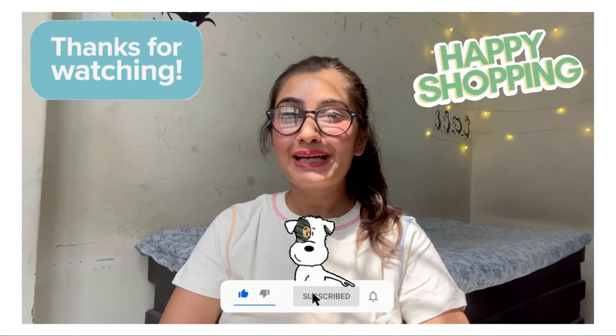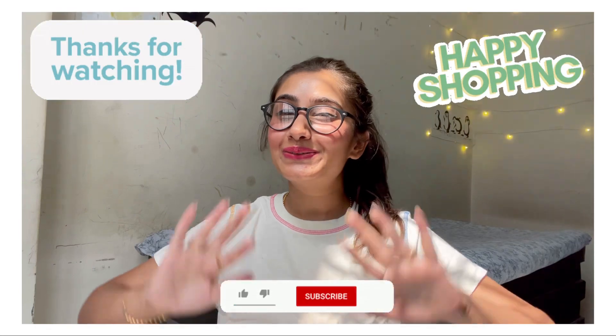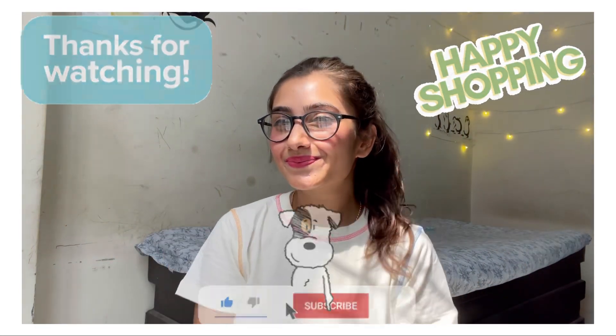So guys, I hope you liked my video. If you did, put a thumbs up — see you in the next video.